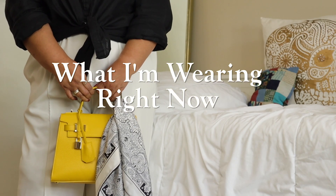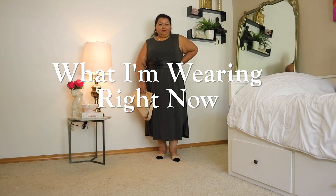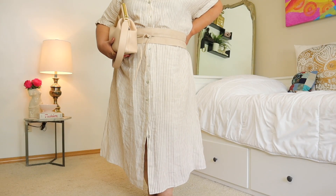Hello everyone and welcome to another episode of What I'm Wearing Right Now, your weekly style inspiration. My name is Auralia and I'm really pleased that you're here today.